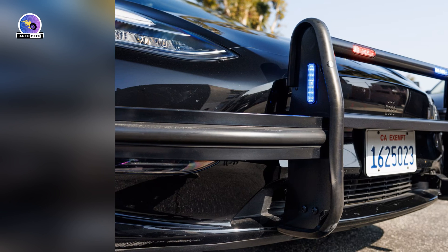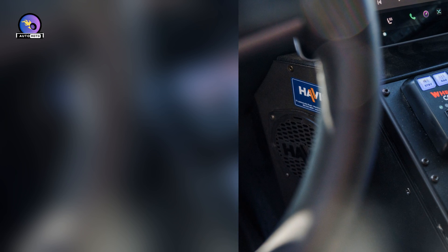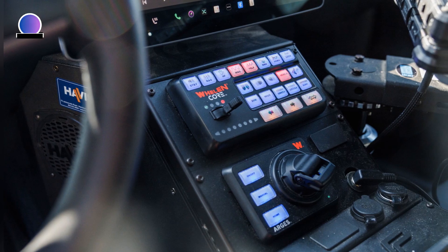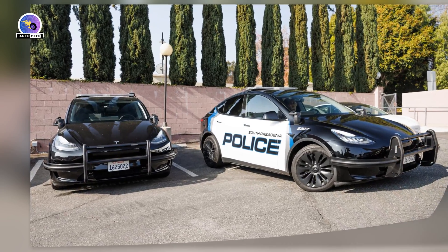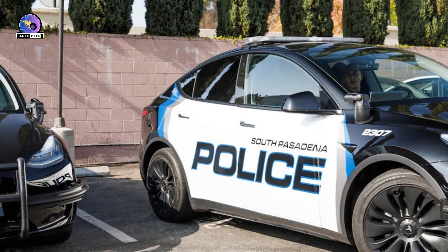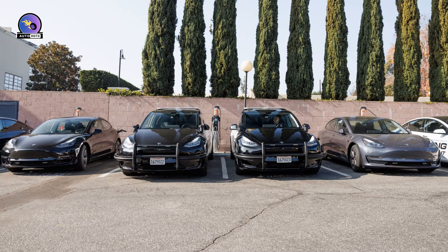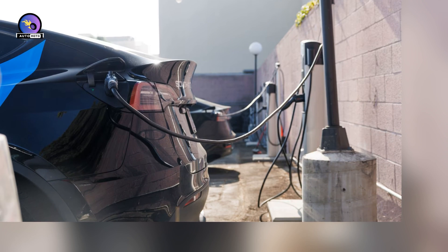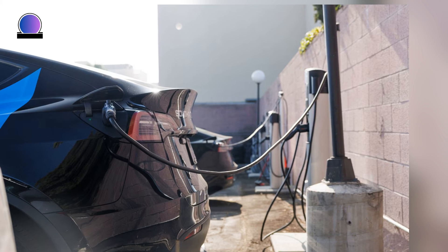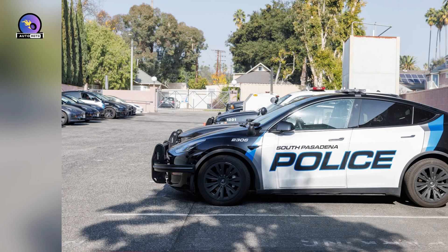Officer Isaac Gutierrez doesn't think EVs are right for every driver — he owns a Honda Accord — but finds the Up Fit Model Y an effective and enjoyable patrol vehicle. "There's much more power than the gas cars I'm used to," Gutierrez said. "The steering is so precise. And of course, regenerative braking is a benefit only EVs can provide." With this level of connection and control, the Up Fit Model Y feels as alert as an officer must be when hunting crime. Gutierrez recalled a high-speed pursuit in rainy weather where the suspect had no chance of shaking his Up Fit Model Y. "It's a confidence-inspiring drive. You'd need a fast car to get away from us in these."